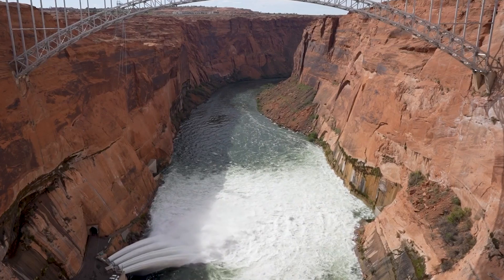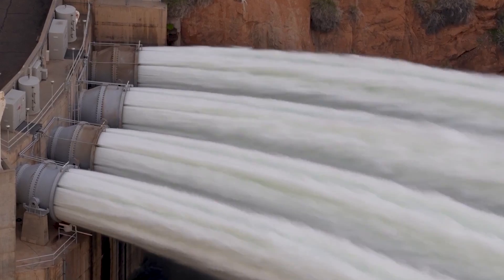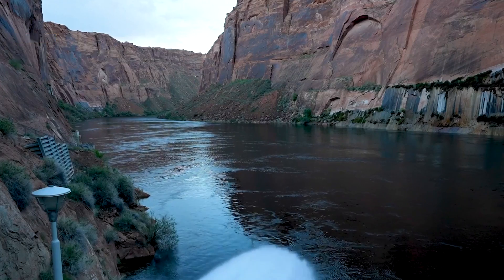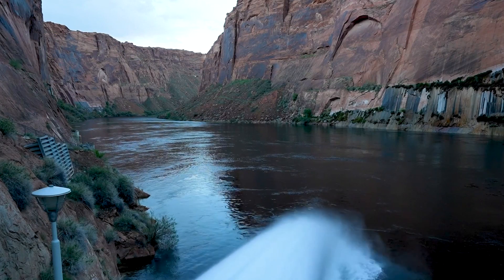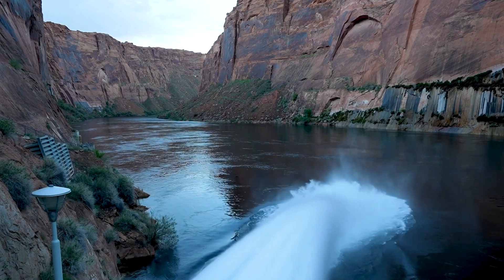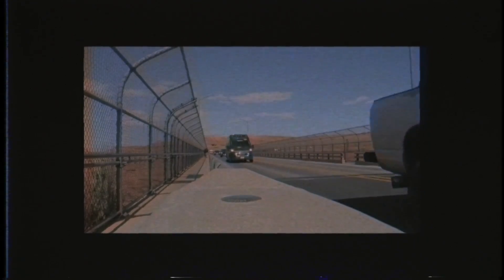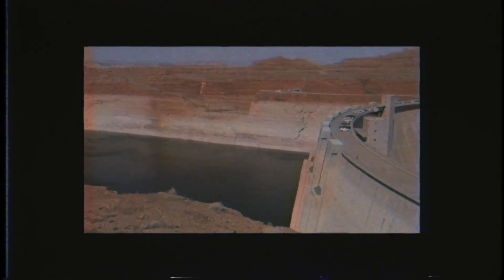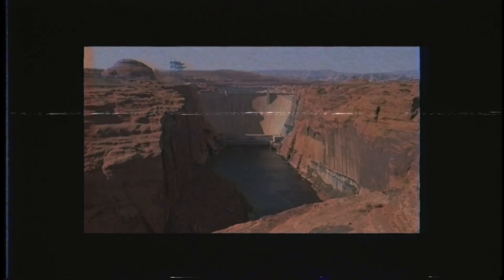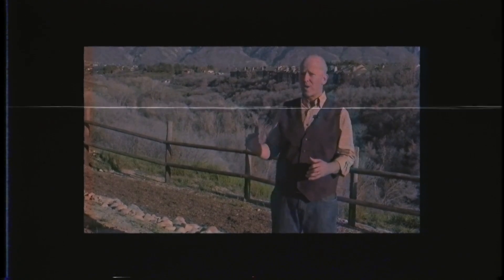Stay with us as we continue to track these developments, offering insights and analysis on how technology, policy, and community engagement are converging to address one of the most pressing issues of our time. Join the conversation in the comments and share your views — what solutions do you think could help resolve the challenges at Lake Powell? Don't forget to like, subscribe, and click the bell icon to stay updated. The results of the Bureau's experiment demonstrate some very serious concerns and an emerging crisis inside Glen Canyon Dam because of Lake Powell's falling water levels.